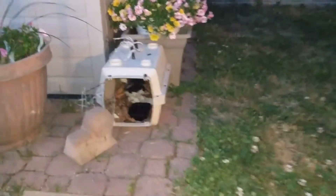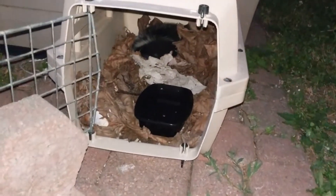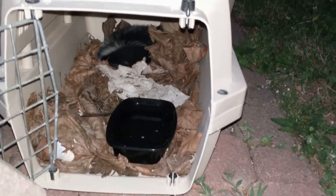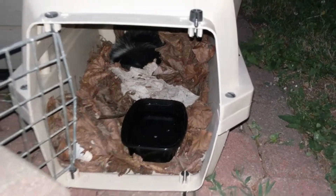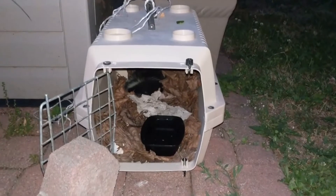He's snoring in the back there. There's some water for him and there was food in the back — that's why I just want to leave. But he's just a baby, he's probably warm now. That's it. Thanks for watching my video. Bye.